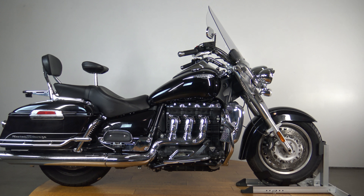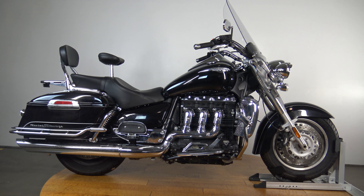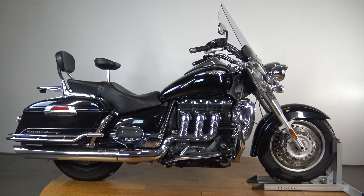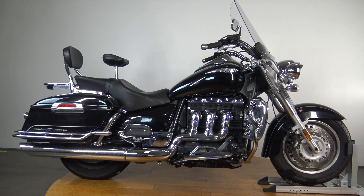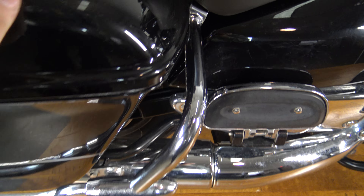What's up guys? Caleb here from SRK Cycles and you are looking at one of my favorite bikes. I know I say that about a number of bikes, but when you're in the cruiser realm you can't tell me, even if you're a Harley guy, even if you're a Yamaha guy, even if you're a Honda guy, you can't tell me the Rocket 3 doesn't get you a little bit jazzed.